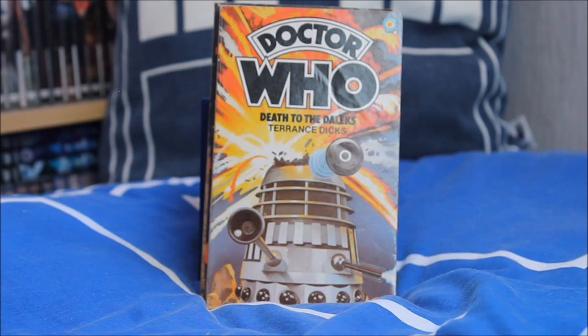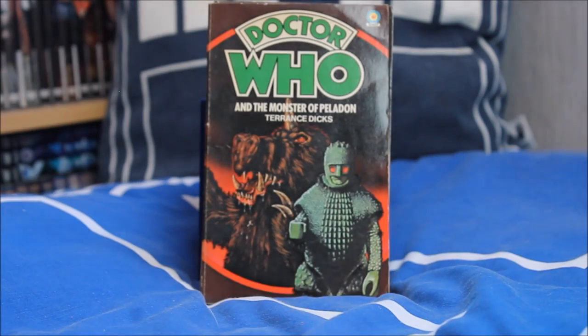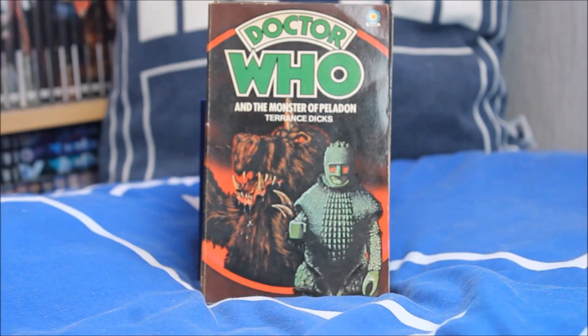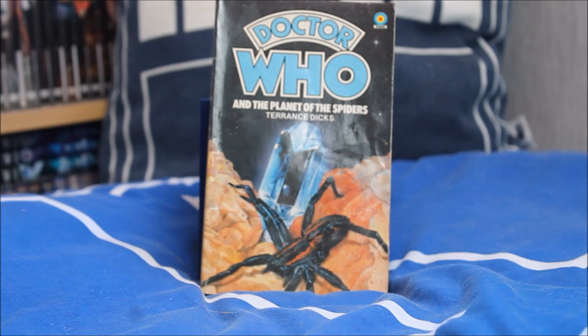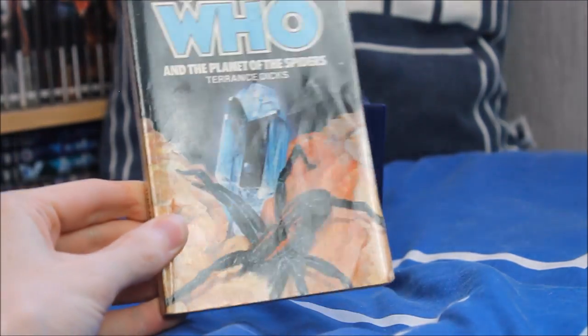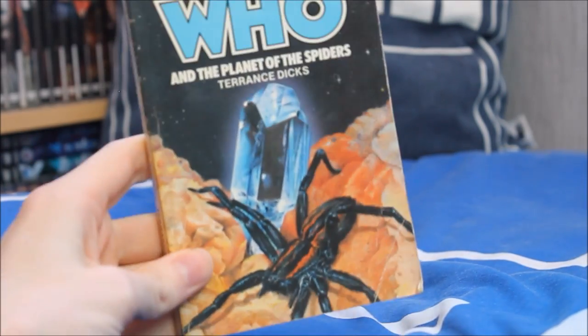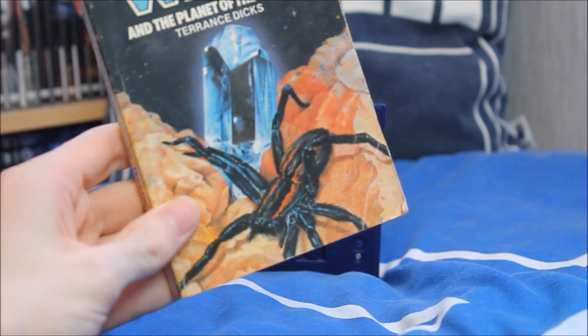Another Dalek story — The Death to the Daleks, adapted by Terence Dicks, with a lovely exploding Dalek and a very large eyestalk. Then The Monster of Peladon, featuring Aggedor and an Ice Warrior on the front with Sarah Jane. Finally, for the Third Doctor era, he meets his end in Doctor Who and the Planet of the Spiders — a very interesting story featuring the Metebelis 3 crystal and what appears to be a regular spider rather than the Great One on the front.